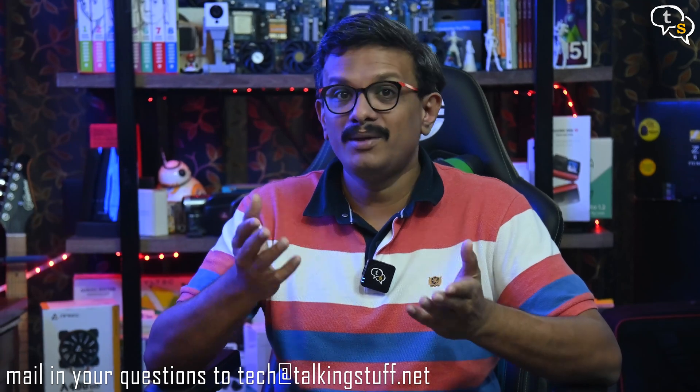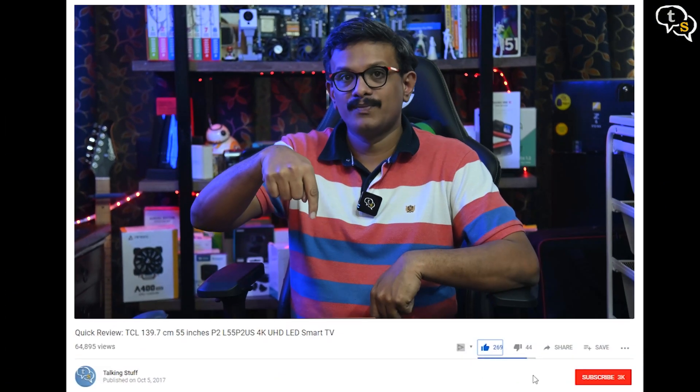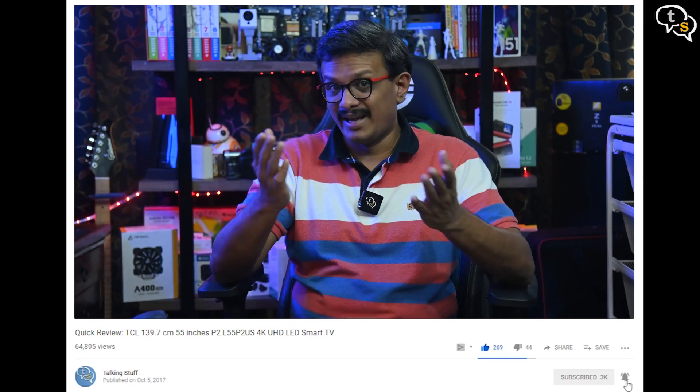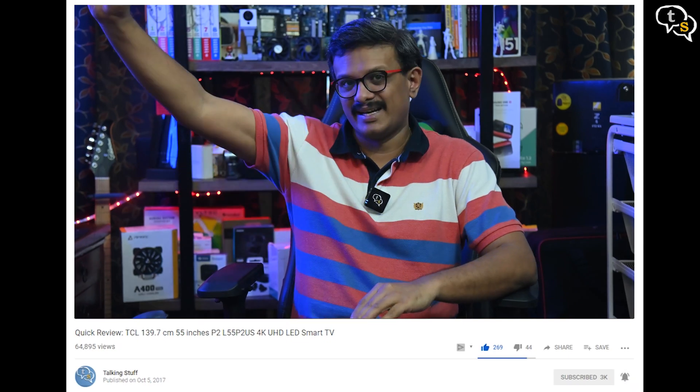Hope you liked it! Email me at meokristians@techattalkingstuff.net and make sure to like, subscribe, and hit the notification bell to be notified when new videos are added. Thank you for watching and see you all next time.